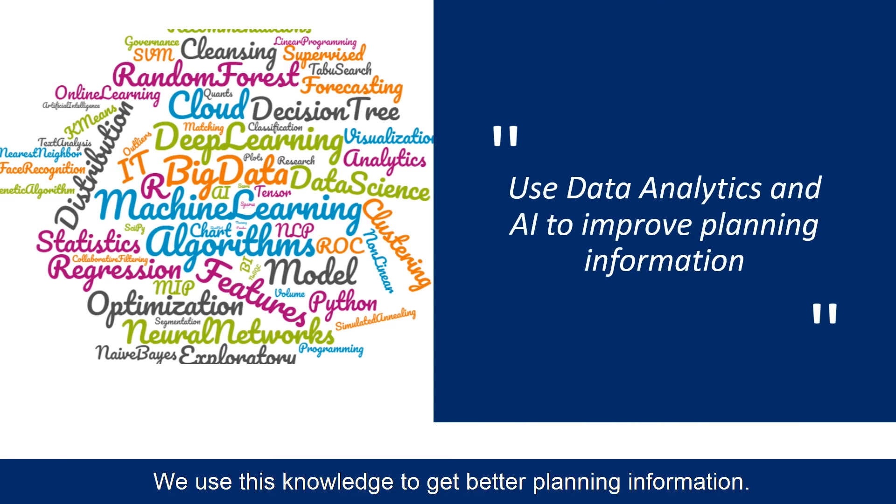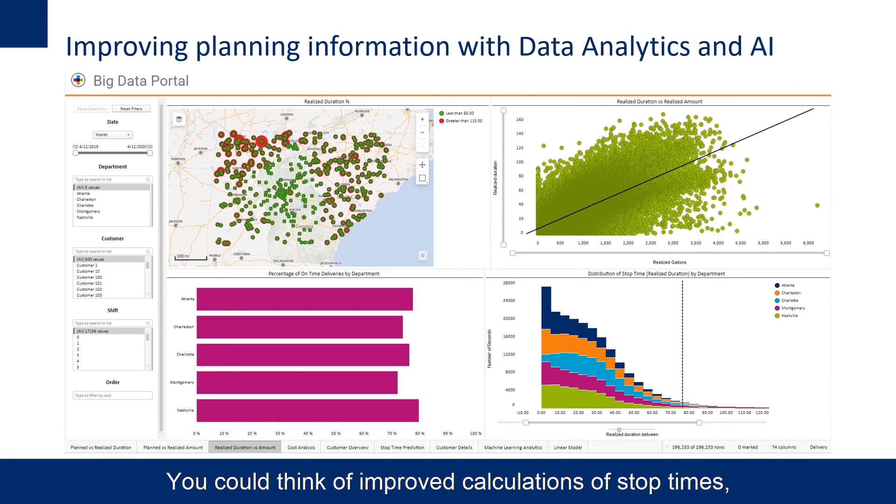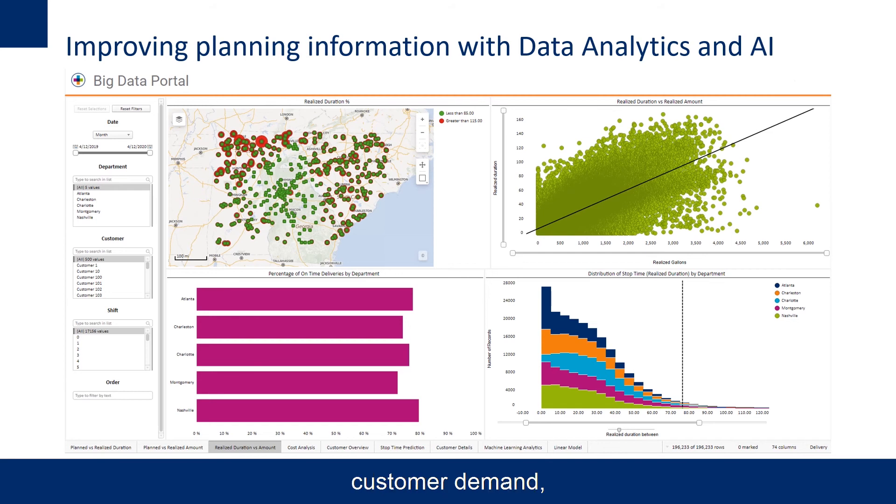The second part of the solution uses advanced analytics and machine learning to determine how you can close the gap. We use this knowledge to get better planning information. You can think of improved calculations of stop times, delivery volumes, customer demand, route duration, time windows, and many more.